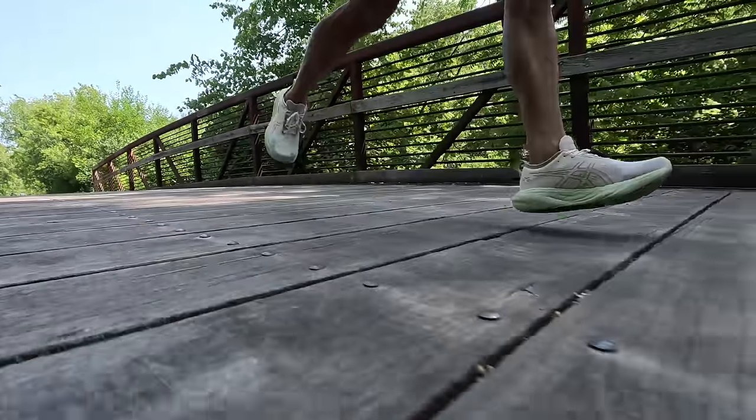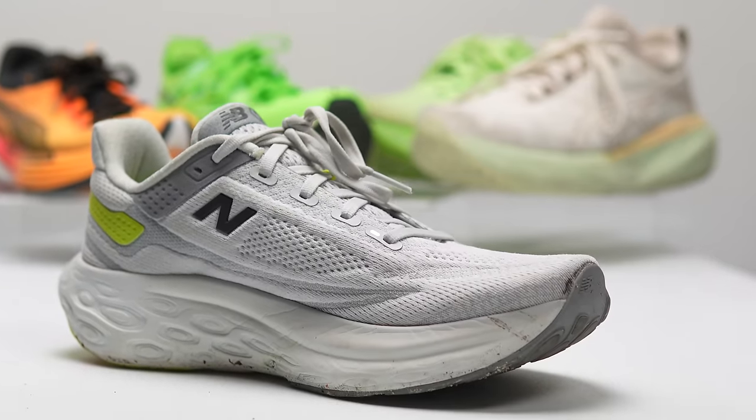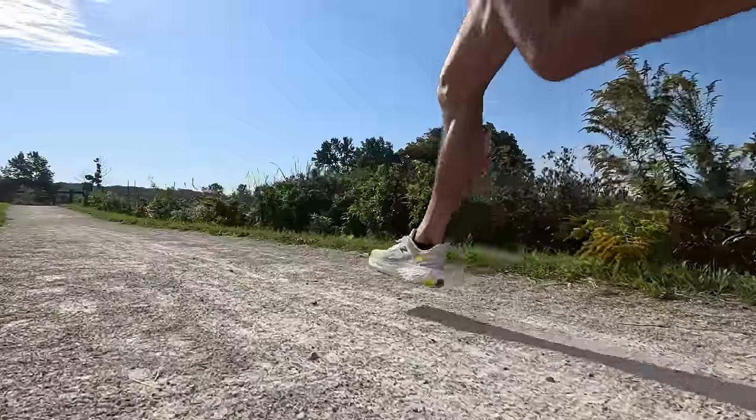Next is the runner-up in the daily trainer category — a shoe that used to be in the max cushion category but this year I placed as a daily trainer — it's the New Balance 1080 version 13. I love what they've done to change this shoe. While outwardly it's more boring than ever, underfoot it's really fantastic. That new formulation of Fresh Foam X is an absolute delight to run on both as a max cushion shoe and as a daily trainer, and it can even pick up the pace. It's a really excellent shoe from 2023 and I suspect a lot of you will run in it in 2024, and it's certainly in that top five overall.